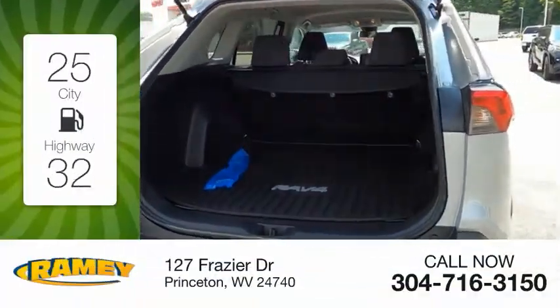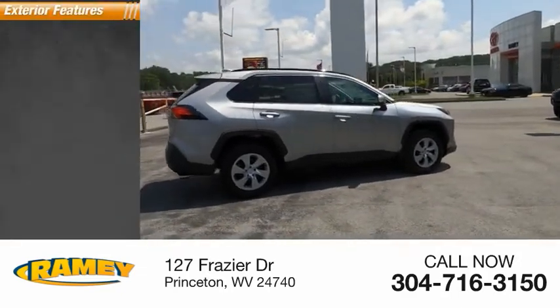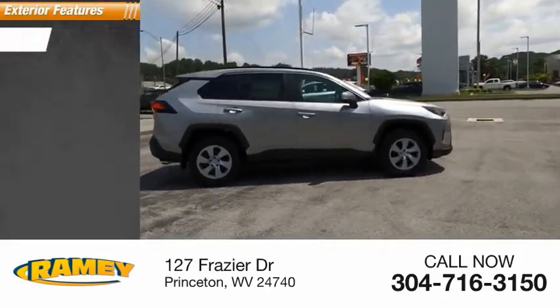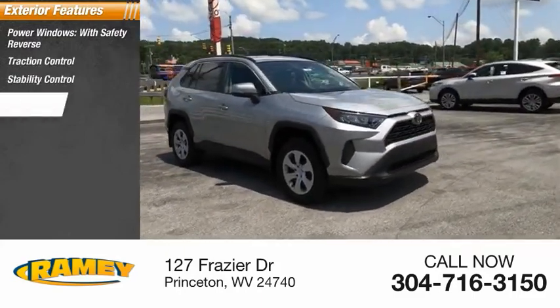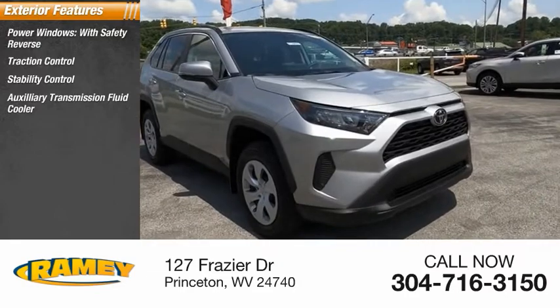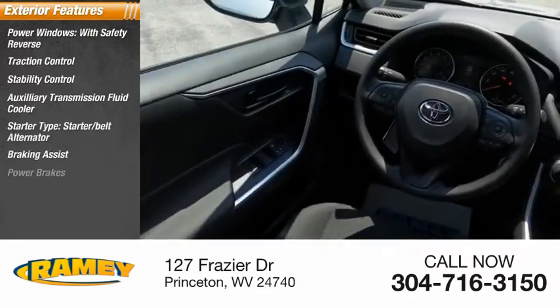Great fuel efficiency saves you money by requiring fewer trips to the gas station. Here are some of this vehicle's great options: power windows with safety reverse, traction control, stability control, auxiliary transmission fluid cooler, starter type, starter belt alternator, braking assist, power brakes.